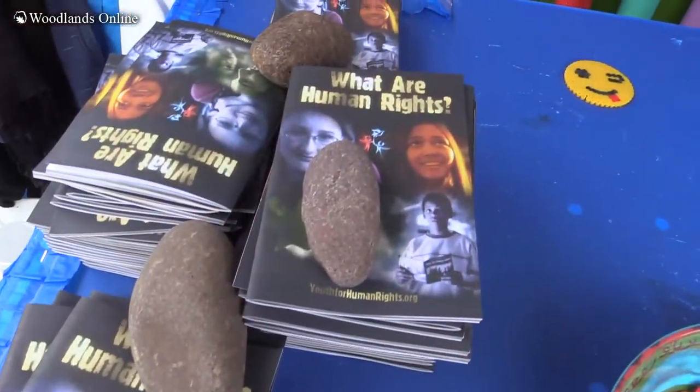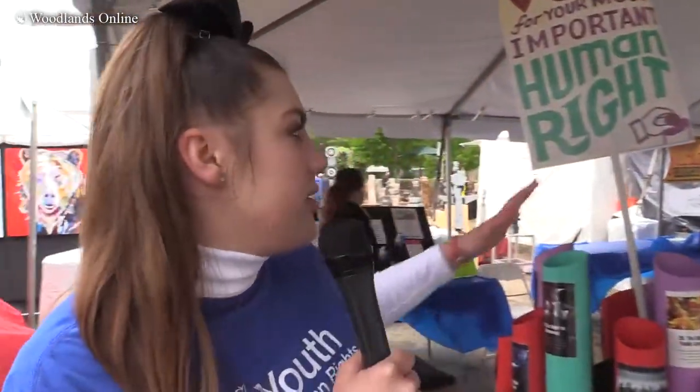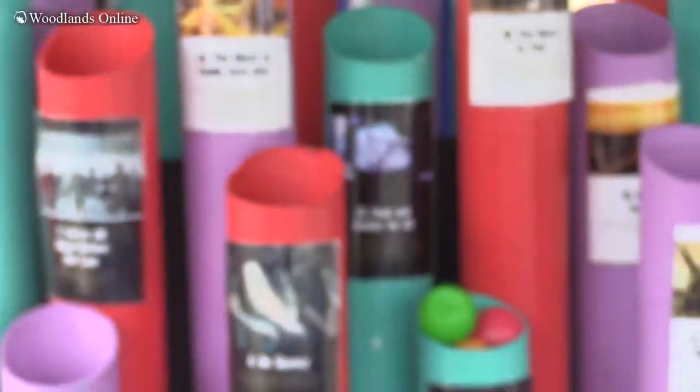My name is Demi Durrett, I'm the founder of Youth for Human Rights USA. We focus on human rights education, specifically within the US context, making sure that people are aware of their 30 basic human rights. What we're doing here today at the Woodlands Arts Festival is celebrating peace and tolerance. We have a collaborative community art project where kids can come up and add their own button to the dove for peace, and then they get to pick whichever of the 30 human rights they think is most important.